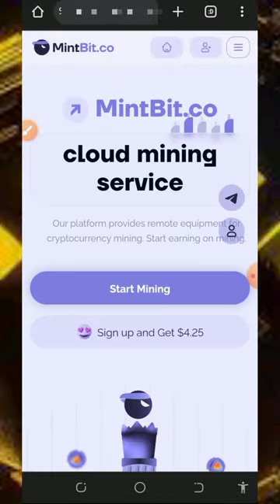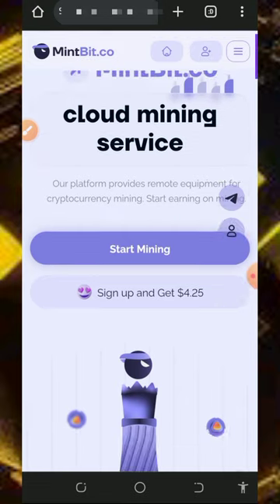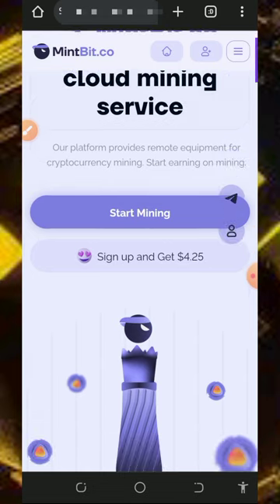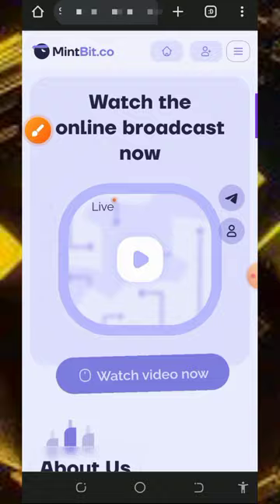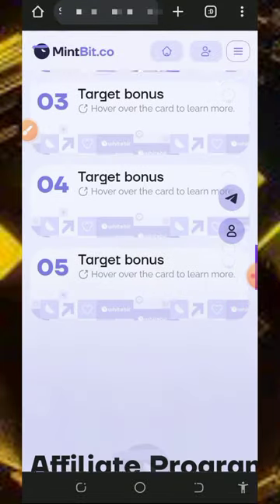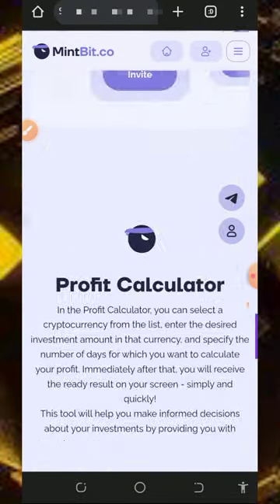We're going to discuss this website called minbit.co. Minbit.co is a multi-crypto mining website where you can mine any cryptocurrency of your choice, but today we're going to use it to mine unlimited BNB directly to our wallet. Tap on the link in the video description to join. Once you register, you receive $4.25 worth of mining hash power, which lets you mine for free without any deposit.